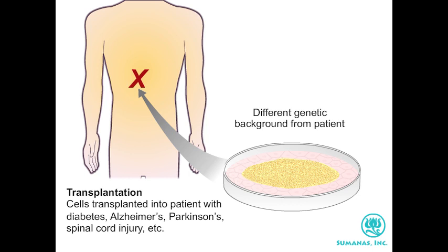The technique of somatic cell nuclear transfer, or SCNT, might eliminate this problem, allowing for the generation of replacement cells that have the same genetic makeup as a patient.